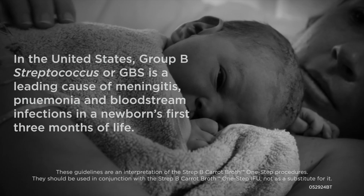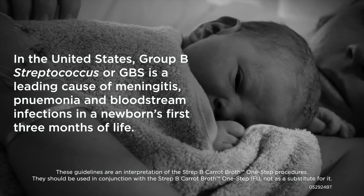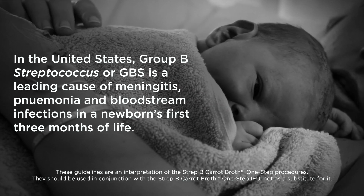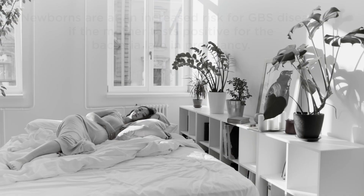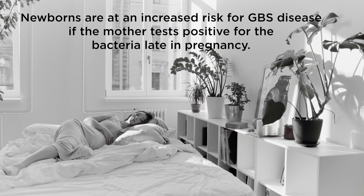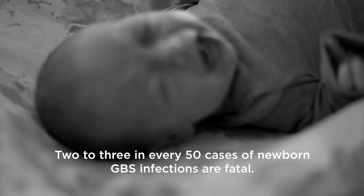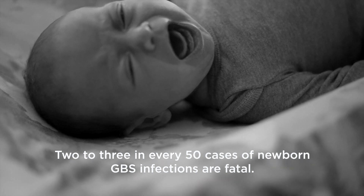In the United States, Group B Streptococcus, or GBS, is a leading cause of meningitis, pneumonia, and bloodstream infections in a newborn's first three months of life. Newborns are at an increased risk for GBS disease if the mother tests positive for the bacteria late in pregnancy. Two to three in every 50 cases of newborn GBS infections are fatal.